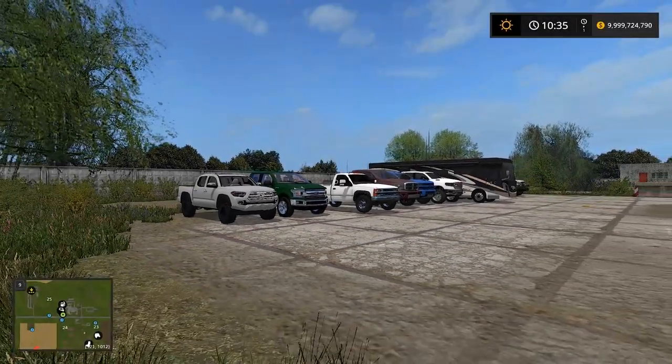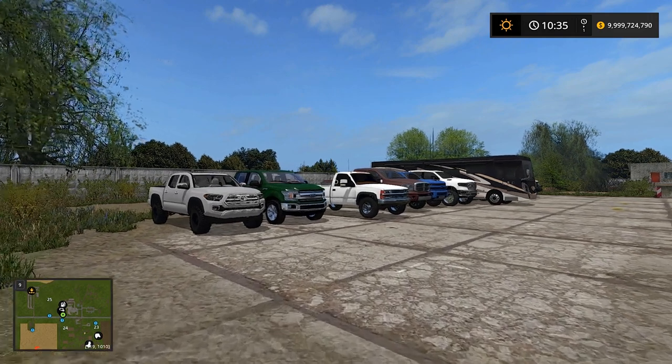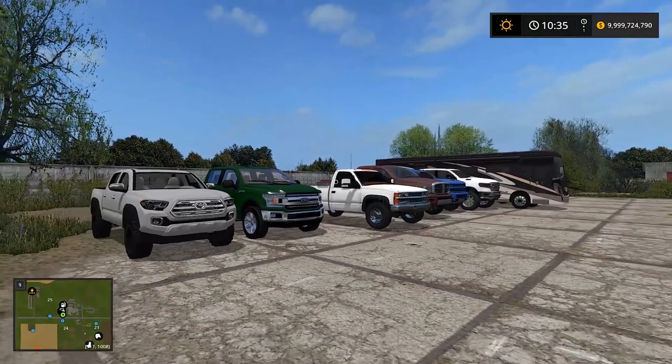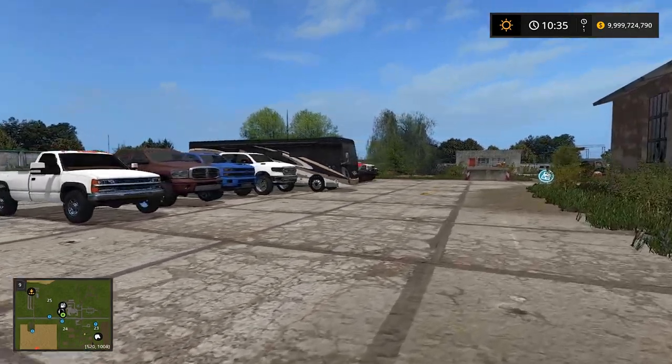I was trying to think of a video and realized we haven't done mudding in forever. We did mudding camping but not much actual mudding. So I literally took all my trucks — all the new trucks we've been using lately — and I'm like, let's test them out. I got a couple trailers, we'll load everything up.